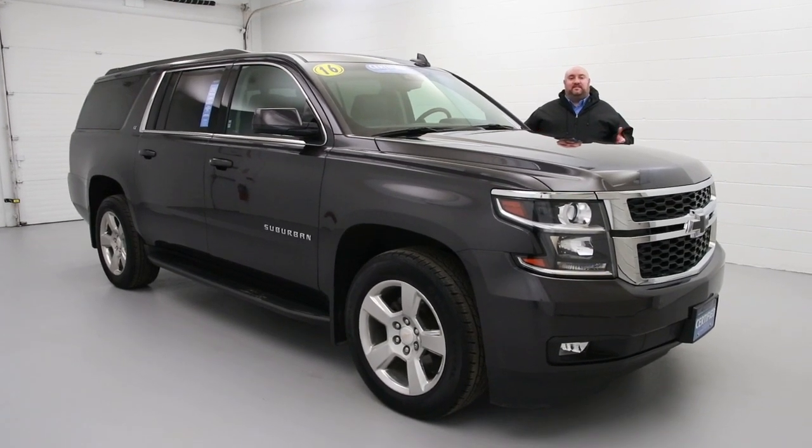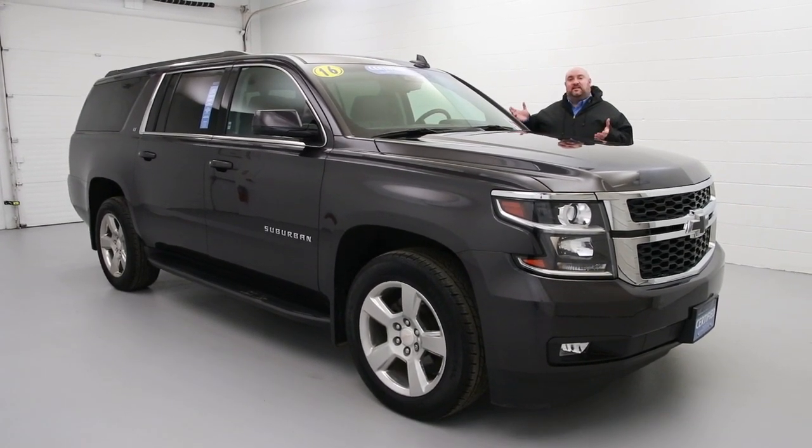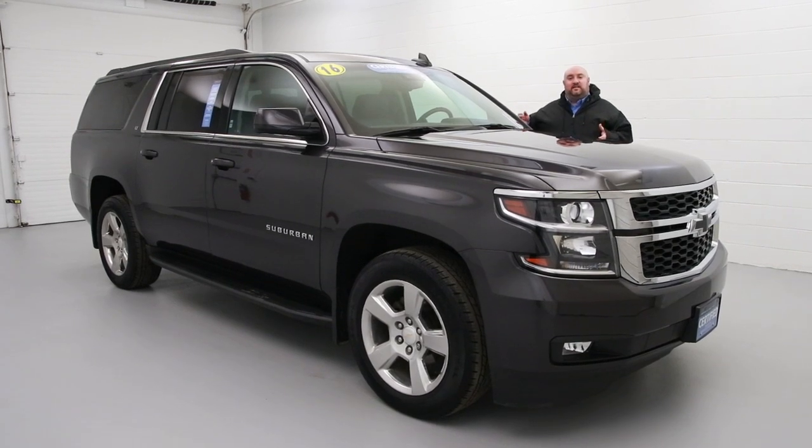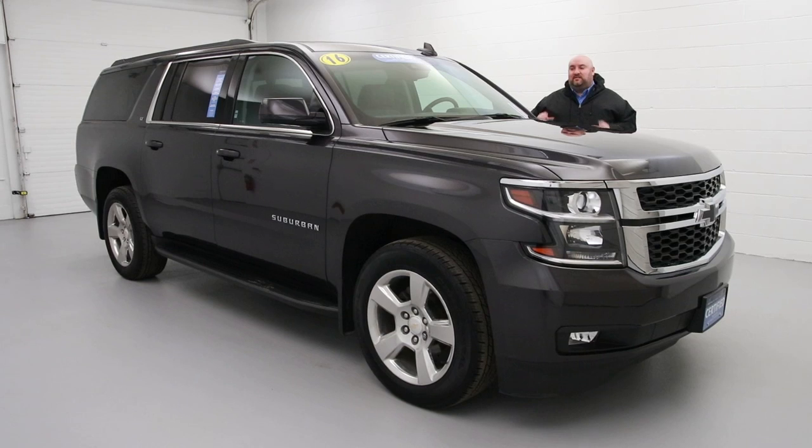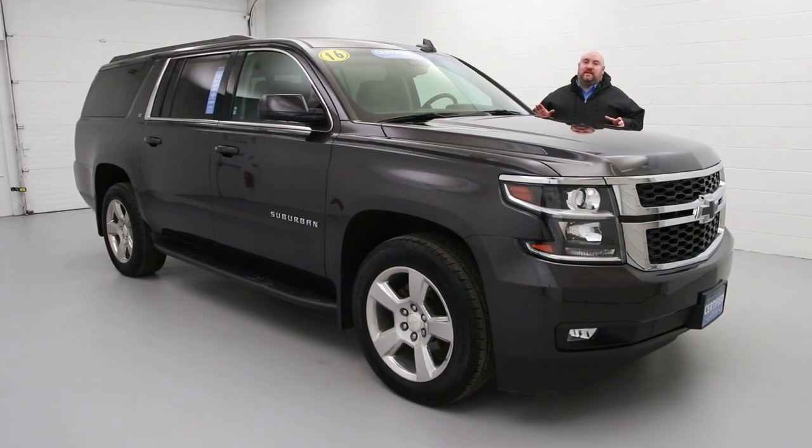Welcome to Panic Chevrolet Resale Center. Today I've got this 2016 Chevrolet Suburban LT, four-wheel drive, leather seats, bucket seats in the second row. Very nicely equipped, just about 25,000 miles.